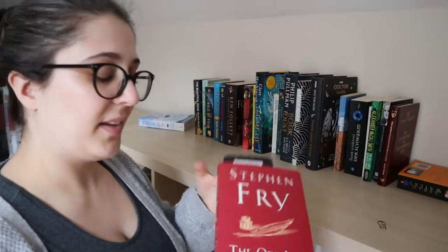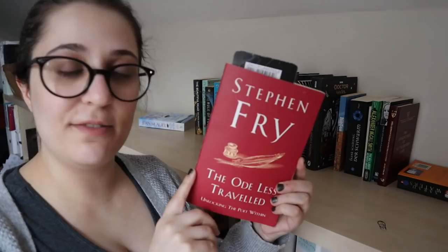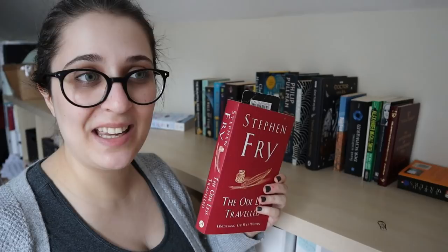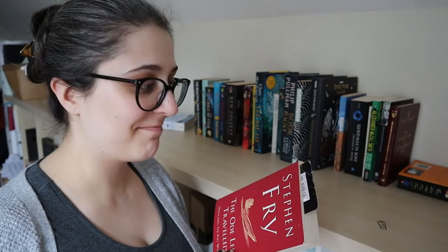Here we have The Ode Less Traveled by Stephen Fry, and this is one of the many books I'm technically currently reading according to Goodreads. The truth is I haven't opened this book in months. So I think I'm going to DNF it — I'm just not that interested in poetry, I guess. It's tough, but off it goes on the unhaul pile.